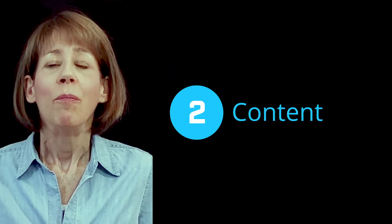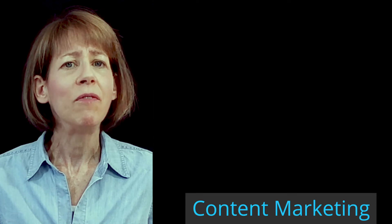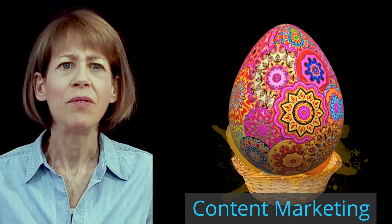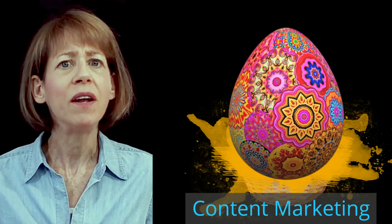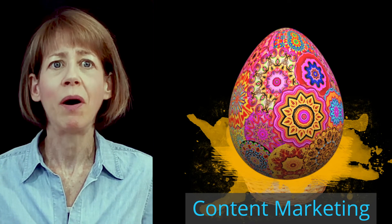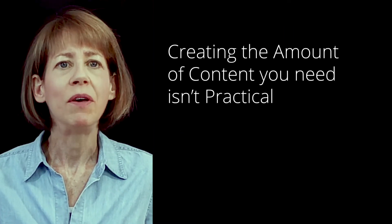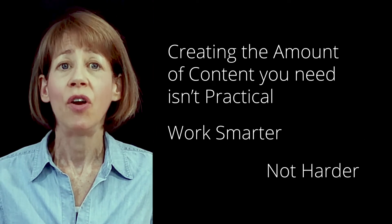Content. Most organizations don't post enough content on their site and social media. You need a lot of content. Content marketing is a volume business. It can be very hard to predict which content will get the most engagement, so it's risky to put all your eggs in one basket. It's often unpredictable which content will be popular. Creating the amount of content you need to be effective isn't practical — you need to work smarter, not harder.